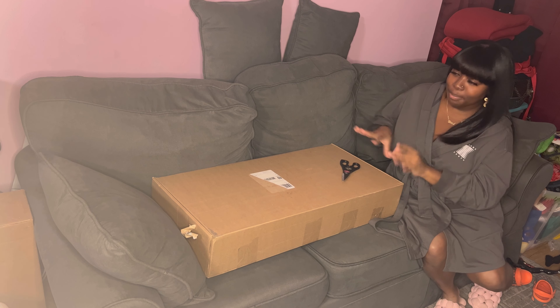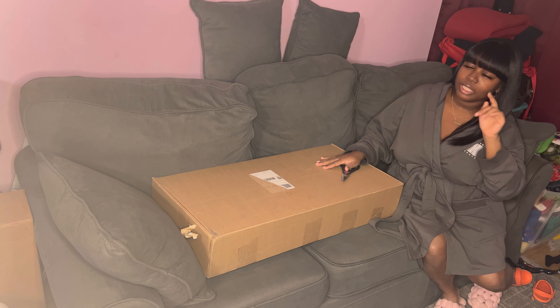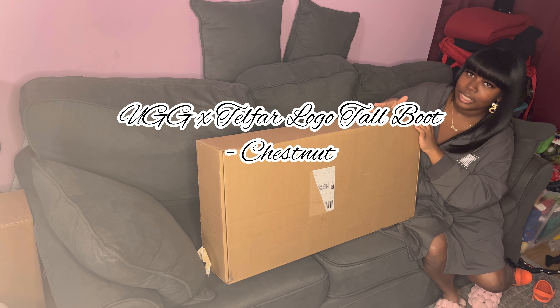So guys, I am going to be unboxing — don't forget to like, comment, and subscribe! So guys, we're going to be unboxing another pair of the Telfar UGG.